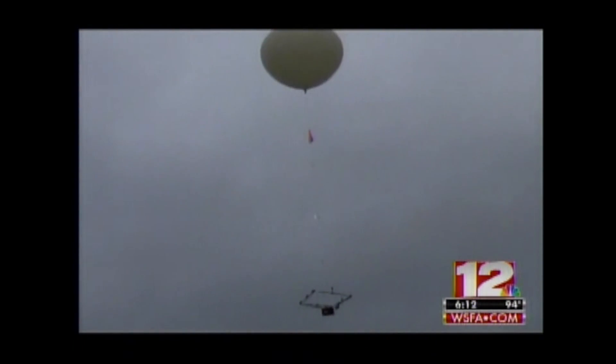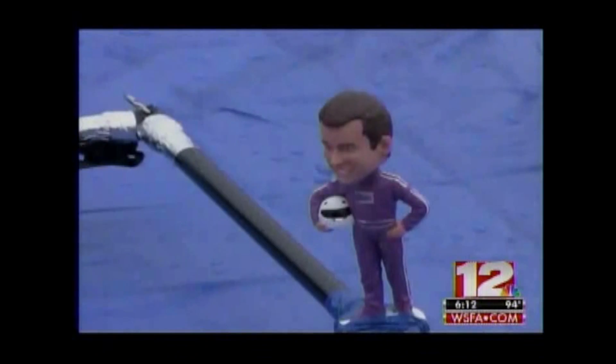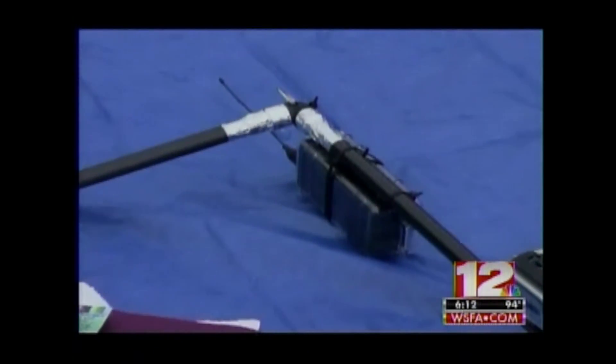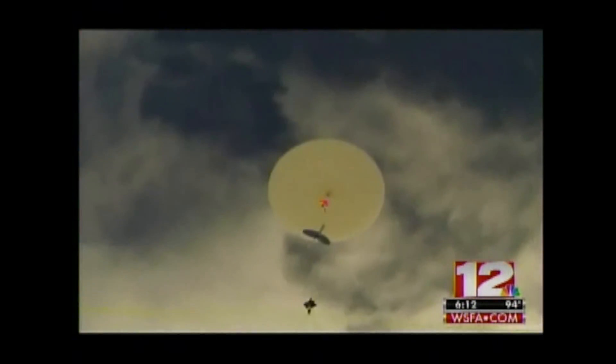Starting in Lynette and eventually ending much farther away than they ever expected. On board the balloon: a bobblehead modeled after Home Instead's owner Jason Sager, and multiple cameras. The video is fascinating, documenting the balloon's rise through the clouds and eventually reaching the edge of space.